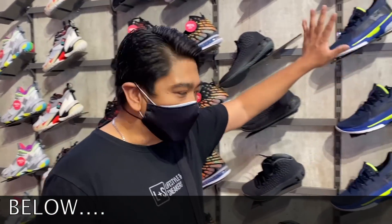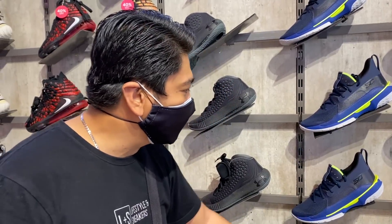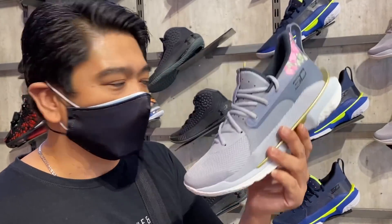Over here we have the Under Armors. Unfortunately, the Under Armors don't have any sale — it's still on retail at 7,995 pesos.